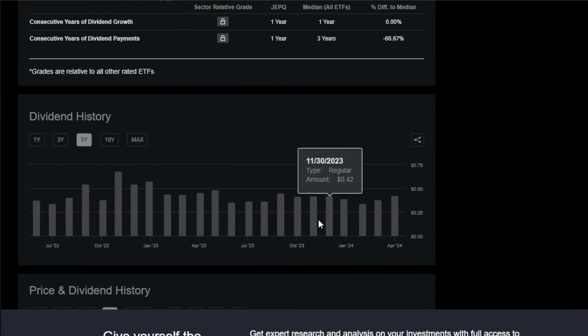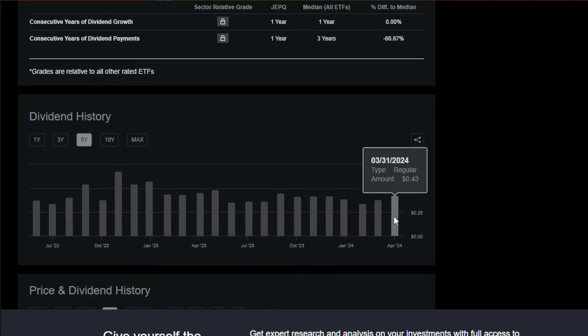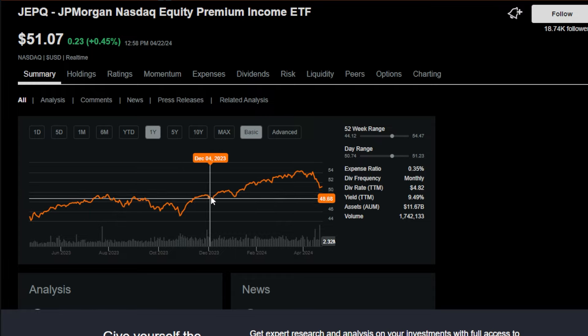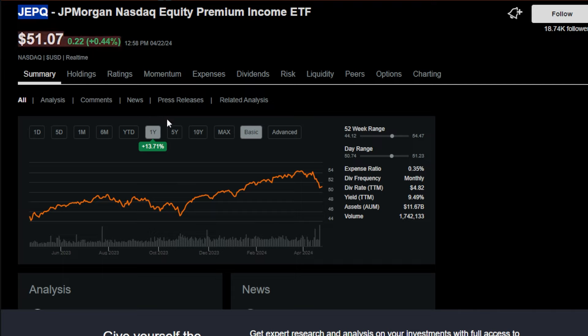Although JEPQ's dividends aren't necessarily consistent and vary on a monthly basis depending on volatility and option premiums, JEPQ has still paid me around 30 plus cents at minimum on a monthly basis ever since I started buying shares. This ETF has also grown substantially since I started buying, which has made it more than just an income-focused ETF for the portfolio. If you consider yourself more of an income and cashflow focused investor, definitely look into JEPQ — it's one of the best income-oriented, cashflow-oriented, covered call style ETFs across the entire market.